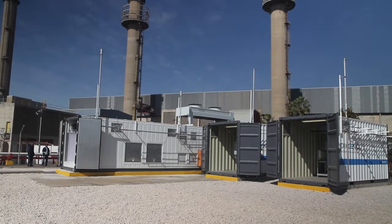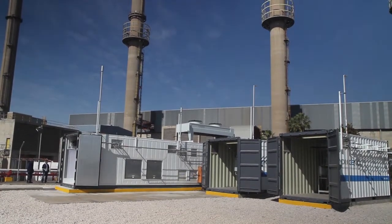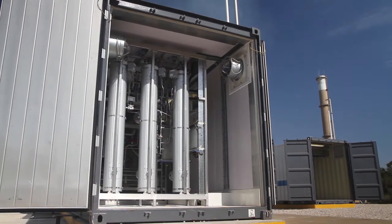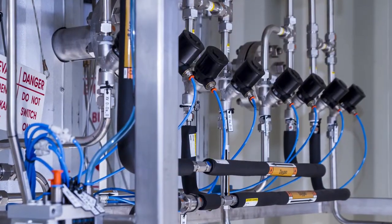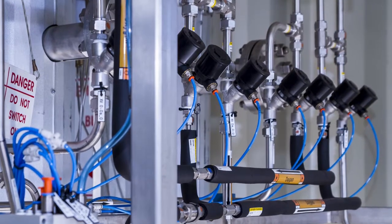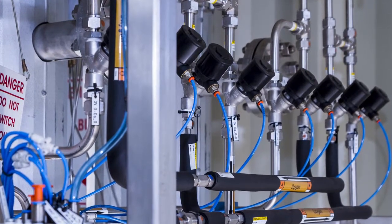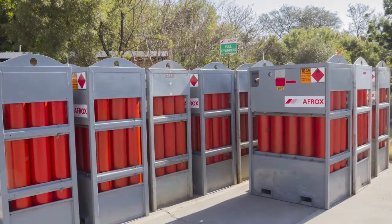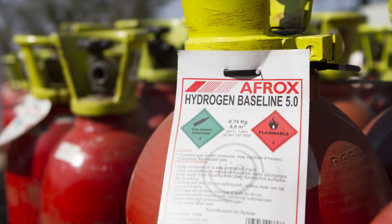What differentiates this product from other sources of hydrogen production in South Africa is the fact that we utilize an electrolysis process. This means that we use demineralized water and electricity to get the hydrogen source. Our product has a much higher purity because of the electrolysis process. The only impurities in our product are water vapor and oxygen, so it gives us a higher purity product — we don't have hydrocarbons as impurities.